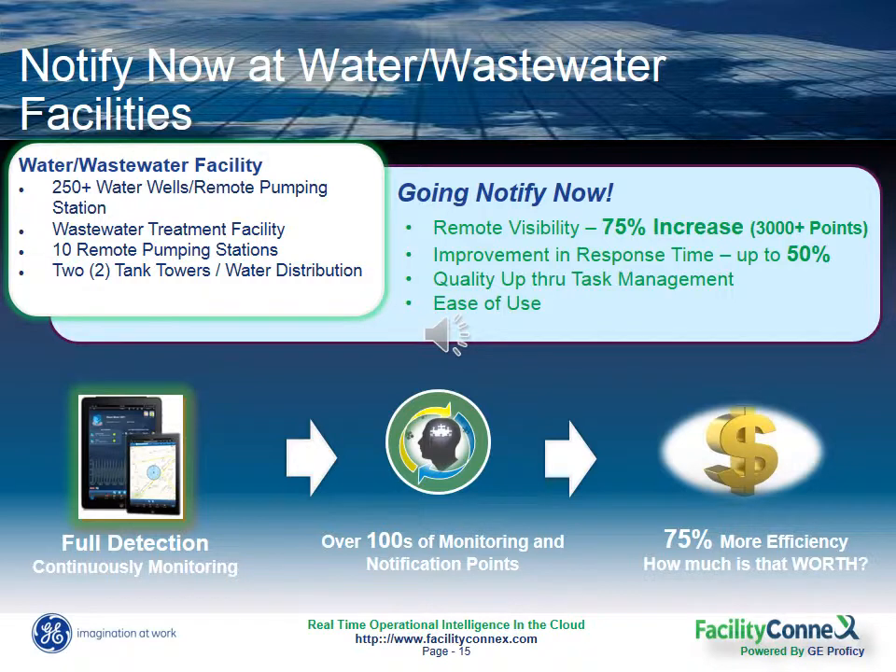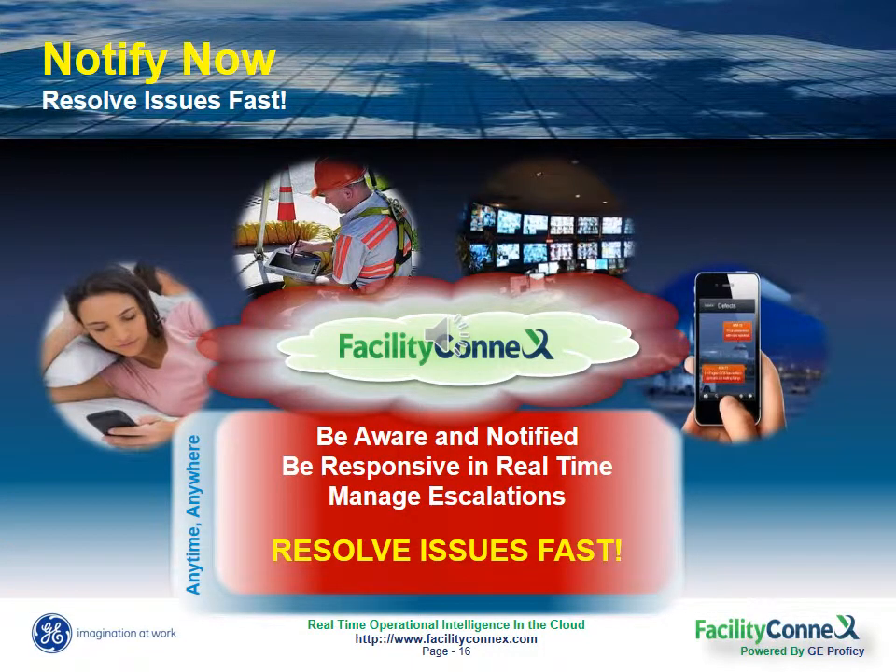Notify Now can drastically improve your remote visibility and your response time for critical issues. So with Notify Now, you can let your smart assets call out a potential issue and tell you when you should look into it and what you need to do to resolve it.